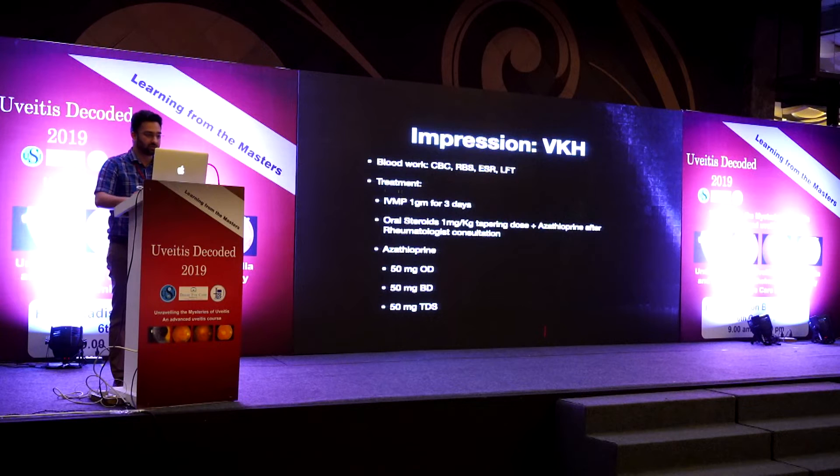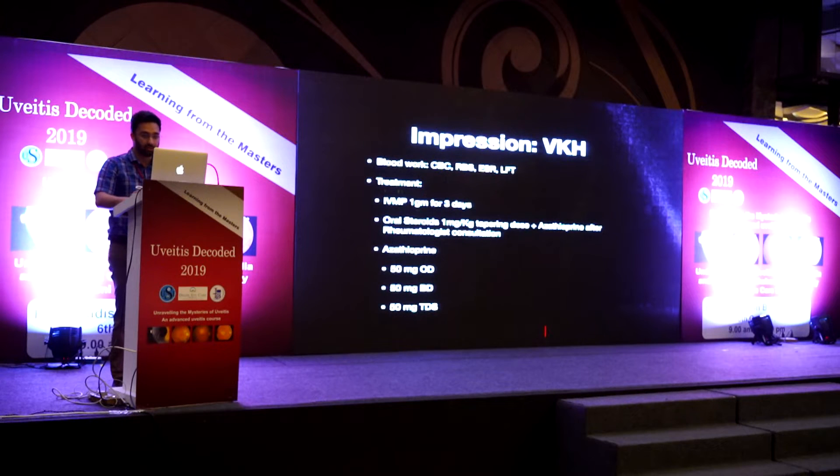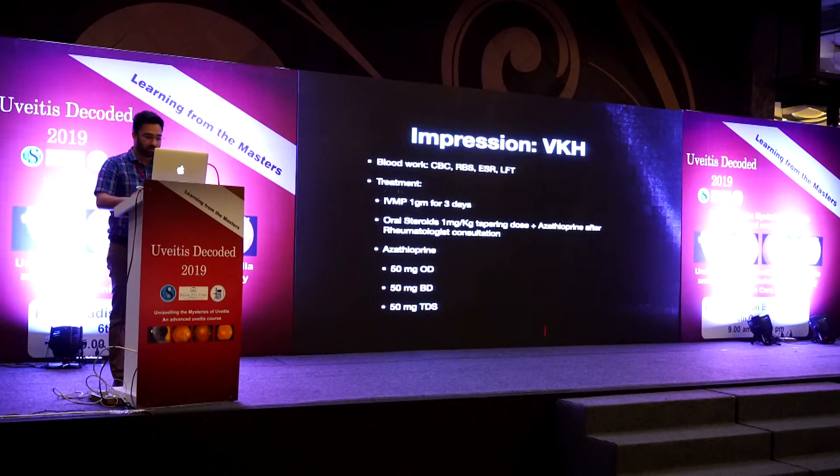The impression was a fresh case of VKH. Basic blood work was done and the patient was started on IVMP at 1 gram for three days, then switched to oral steroids at 1 mg/kg body weight along with azathioprine after rheumatologist consultation. The rheumatologist prefers to start with an OD dose and increase to TDS over a month for better tolerability, then maintain, and subsequently taper.